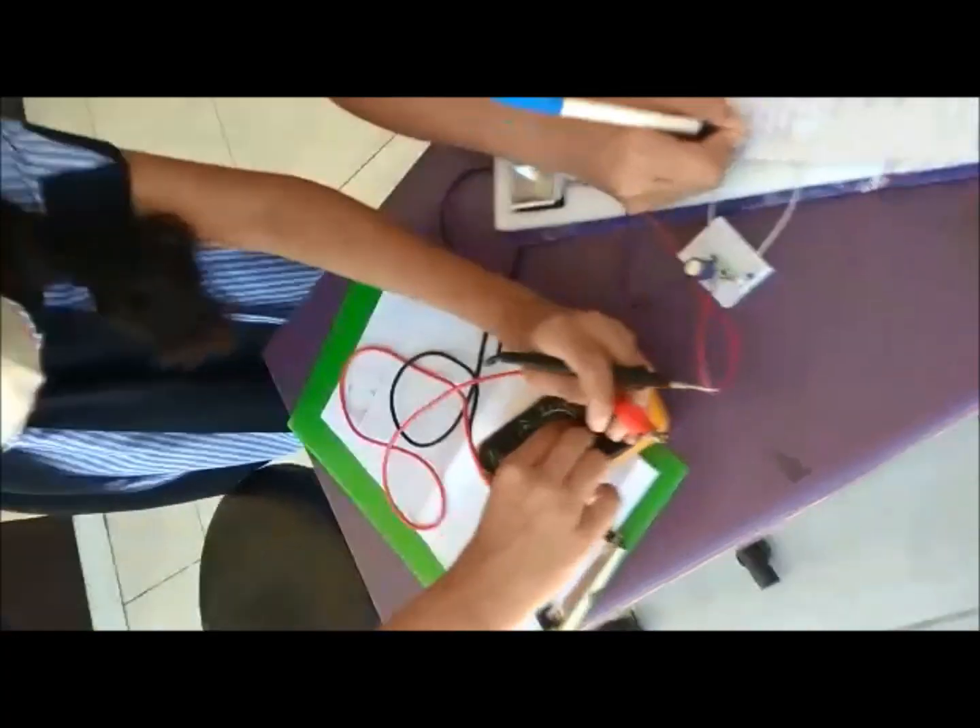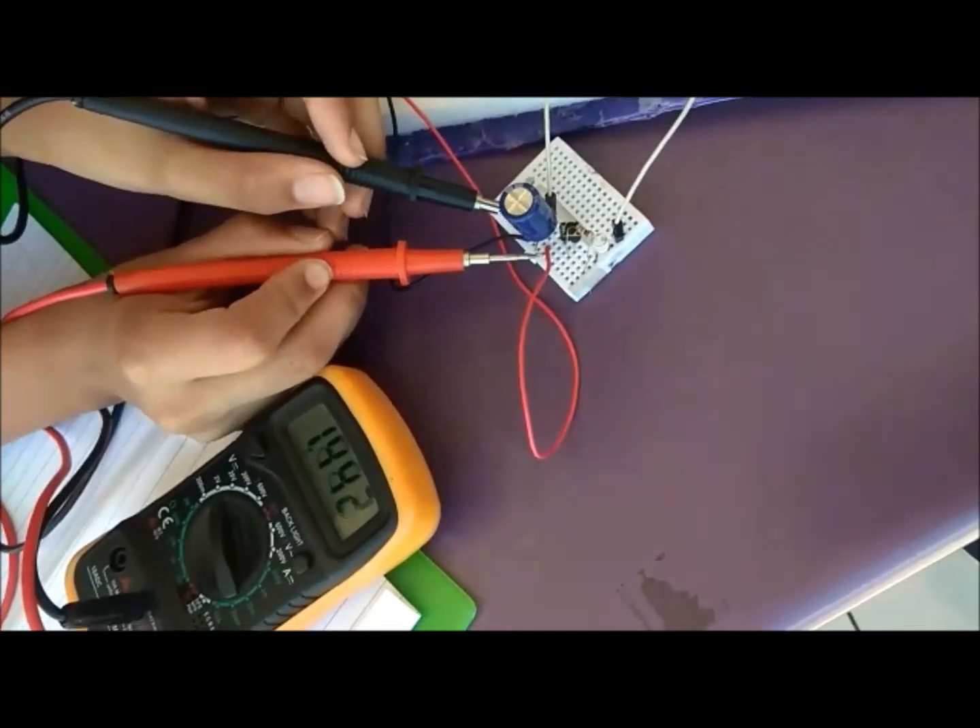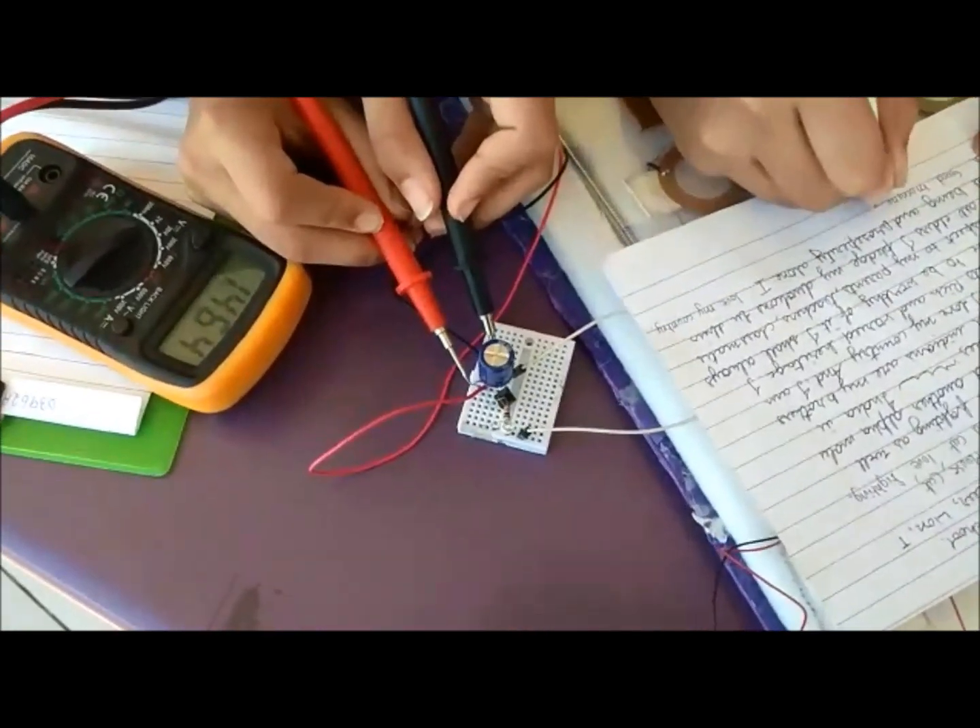We used a capacitor and a multimeter to check whether electricity is generated or not. We found out that every half page of writing generated 0.2 volts.